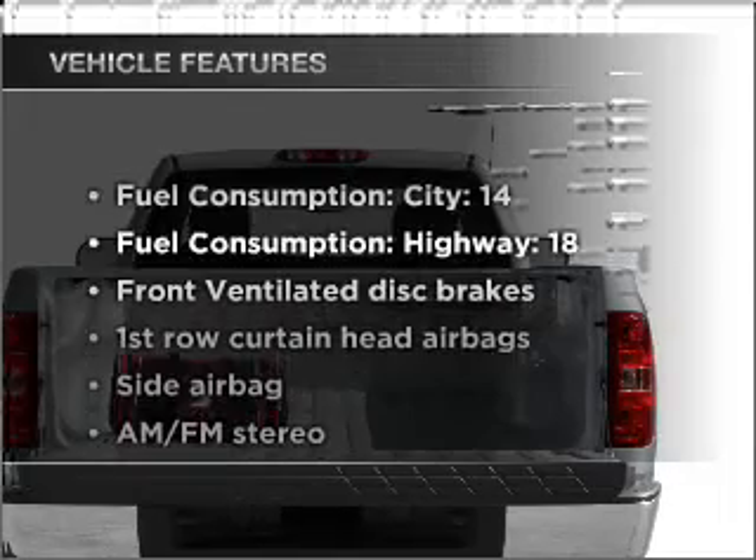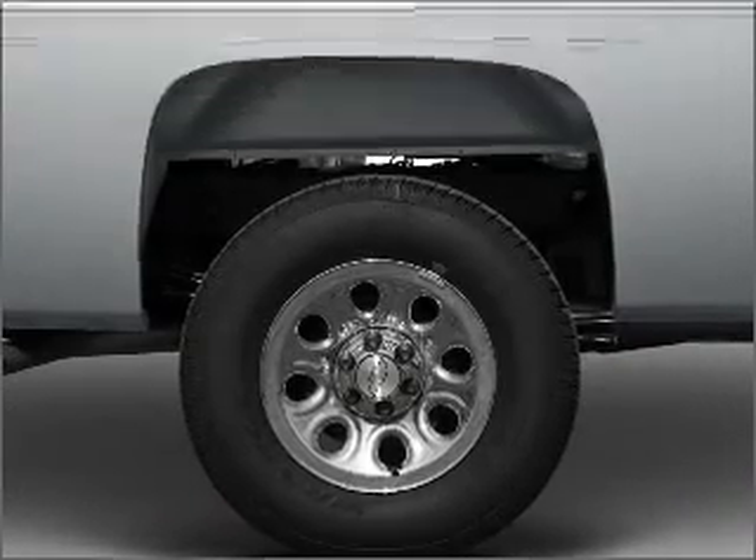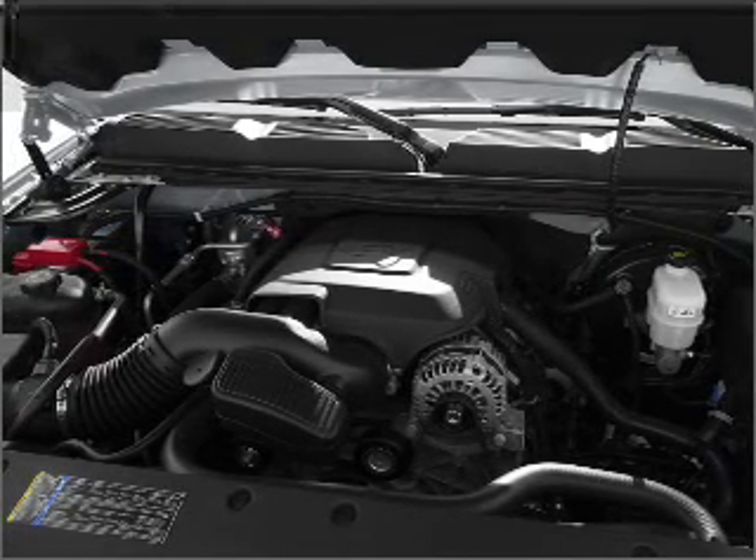And with these notable features, you won't want to miss out on the opportunity to own this amazing vehicle: air conditioning, power steering, AM/FM stereo, and an adjustable tilt steering wheel.